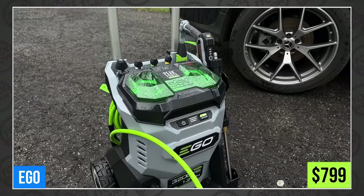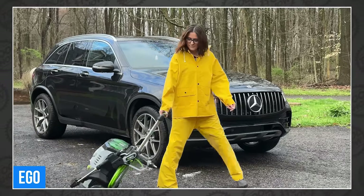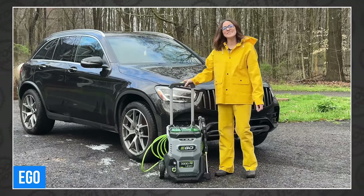So for $100 more than buying two batteries, you can have this amazing pressure washer too. You can find it today at Lowe's or your favorite Ego dealer.